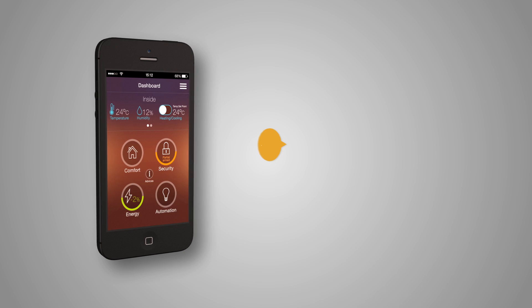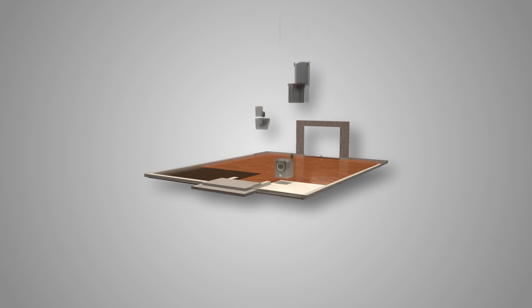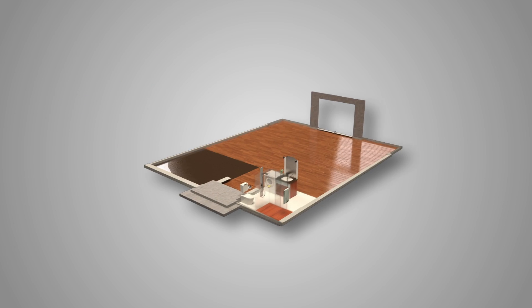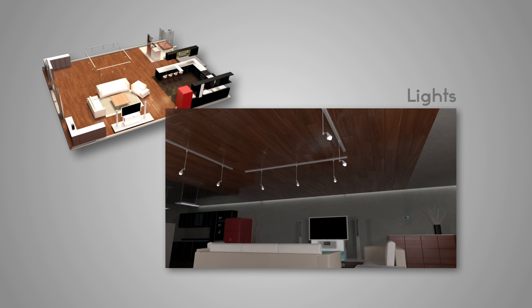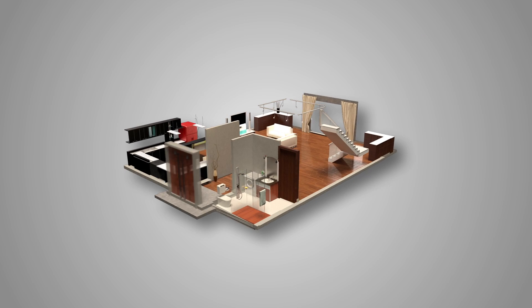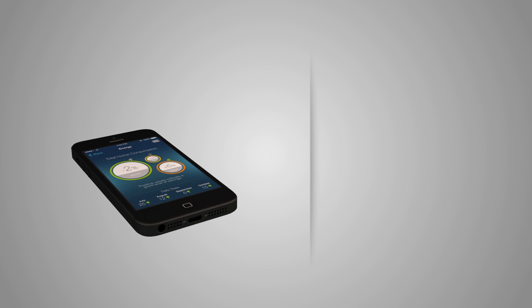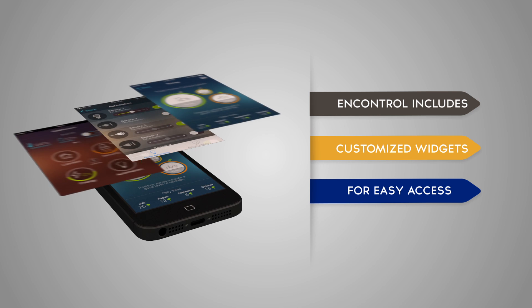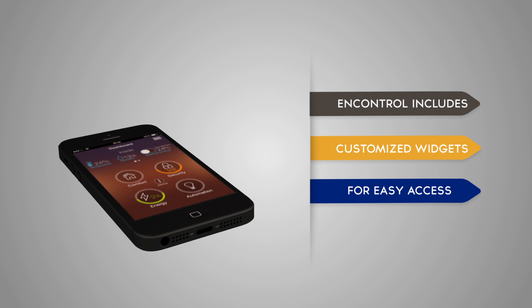We believe the smartphone is the control center. Clean and intuitive interfaces provide easy remote access, so consumers can schedule routines to control such things. Unlike old-style security systems, N-Control includes customized widgets for easy access to such things as general performance, integrity status, current energy usage and so much more.